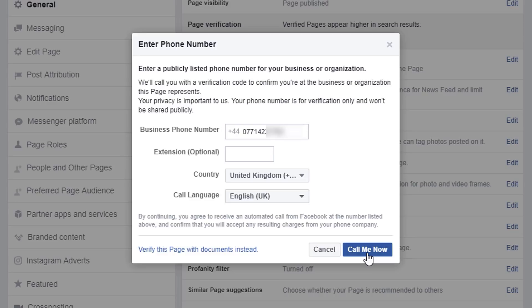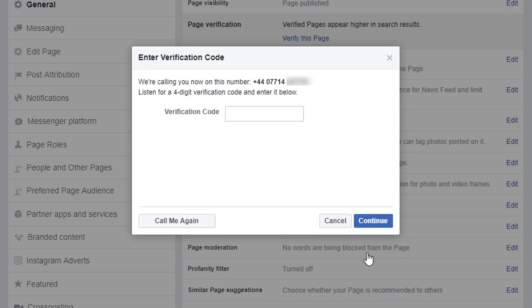Once you've entered your phone number, all you need to do is click the 'Call Me Now' button. Let's do that right now and we should receive a call from Facebook. And here it is: 'Hi, this is a call from Facebook. Your code is 7883. Repeat — your code is 7883.'